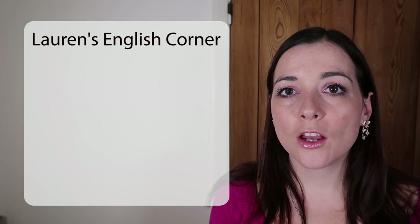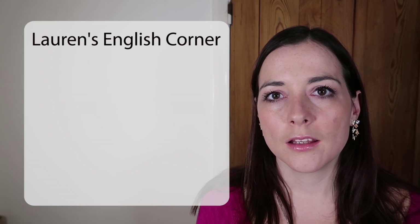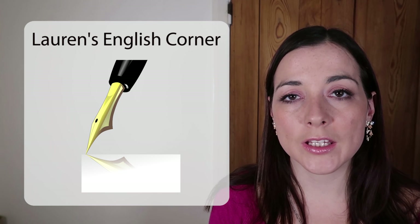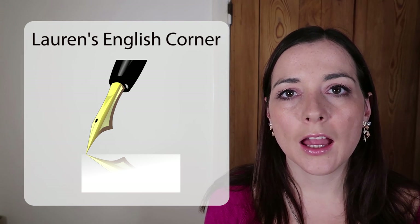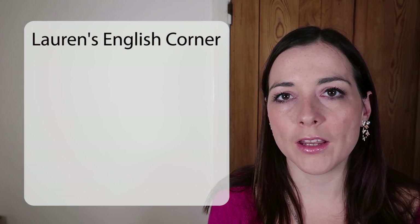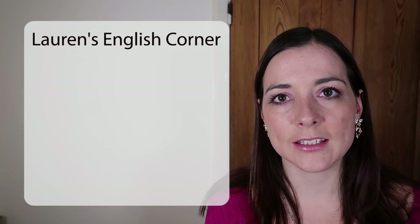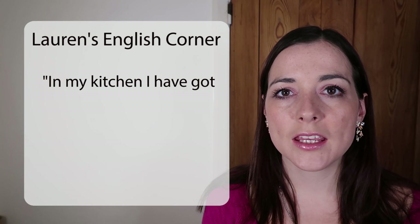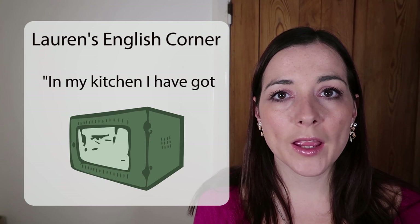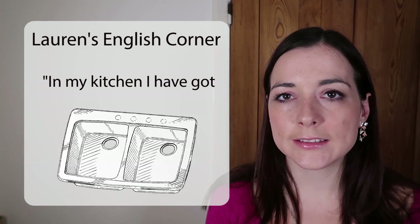If we're making a long list of things, we don't have to say AND after every single one. Instead, if we're writing, we use a comma after each part of the list and then only use AND right before the very last one. In speaking, we just pause and use AND at the end. For example: 'In my kitchen, I have got a kettle, a microwave, a cooker, a toaster, a fridge and a sink.'